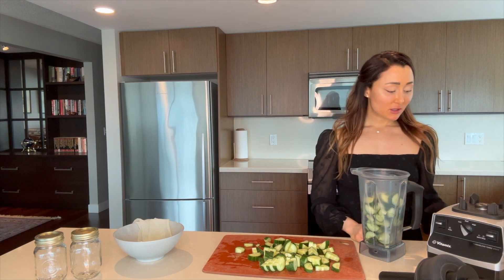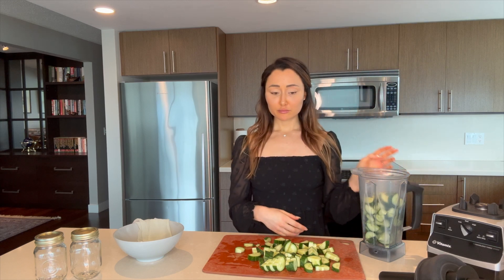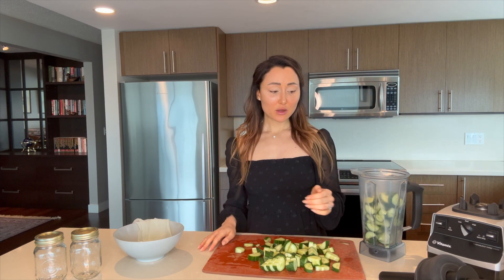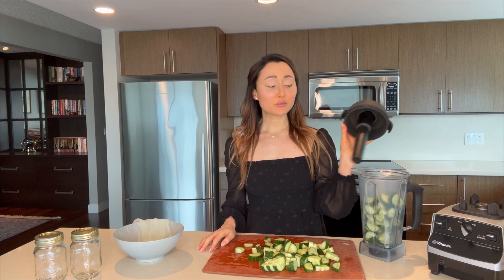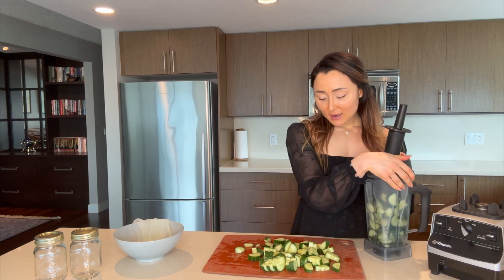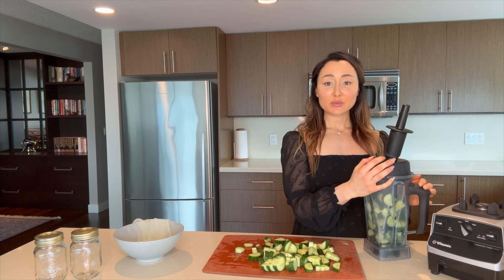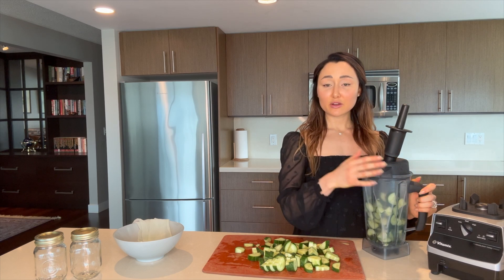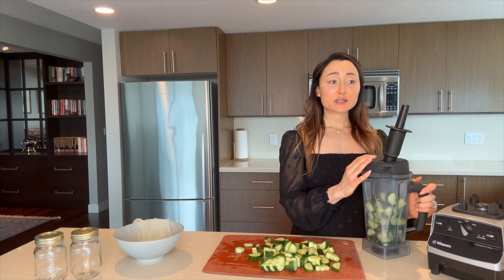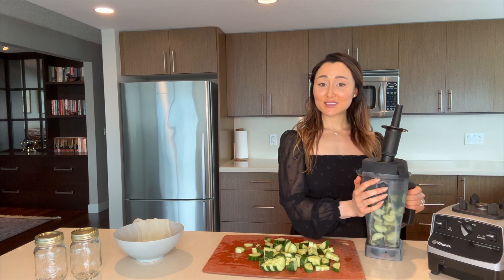Inflammation is a huge cause of disease and overall health issues, so it's really important to be proactive and preventative in health. Consuming ginger on a regular basis can be super helpful to achieve your overall health goals, or if you're experiencing any sort of arthritic pain or tension in the body, ginger can be extremely beneficial.